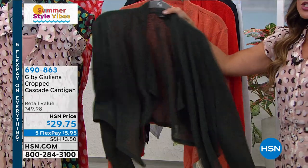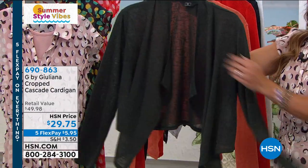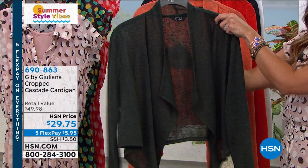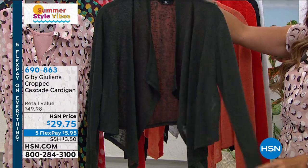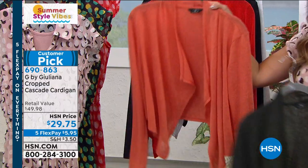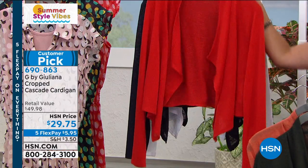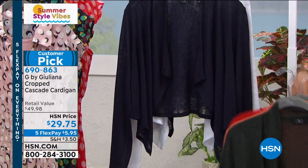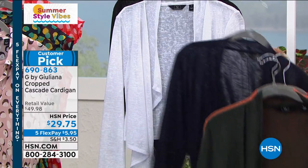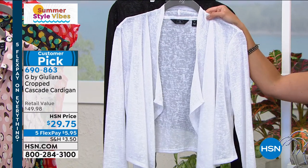A couple of items I'm super excited to show you. First and foremost, this is the cropped cascade cardigan. It is the softest little Hachi Slub knit — light and airy, perfect for summertime, with waterfalls in the front. Our price point is $5.95 on a flex payment — a big customer pick. It's been so popular all day long and we have every color under the sun. Dive in early — it's the perfect little topper for every dress, every tank. The white is getting very, very limited.